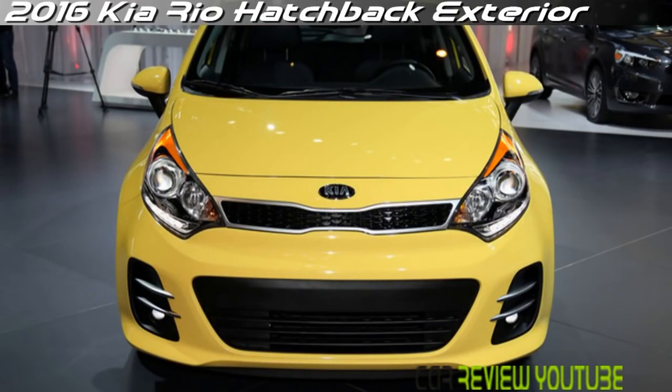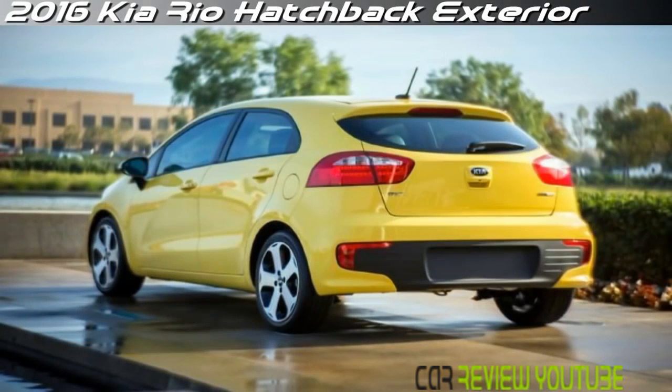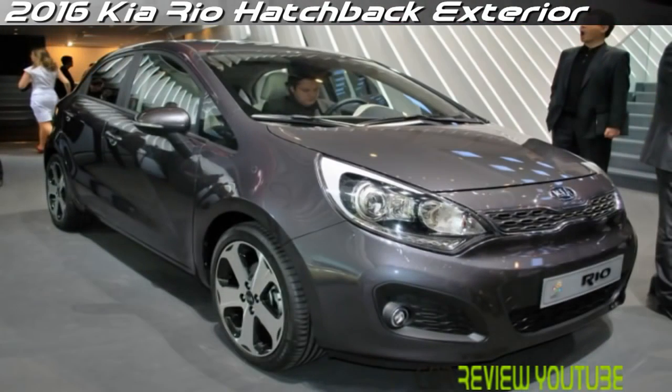The Rio offers crisp, stylish European design, a cleanly-styled, feature-packed interior, and an agreeable, fuel-efficient engine. But the Honda Fit, new last year, offers far more interior room and better packaging. The Chevy Sonic has a smoother ride and is more comfortable, and the Mazda2 is simply more fun to drive. The Rio is also now somewhat behind on safety ratings, as the tests get tougher every few model years.